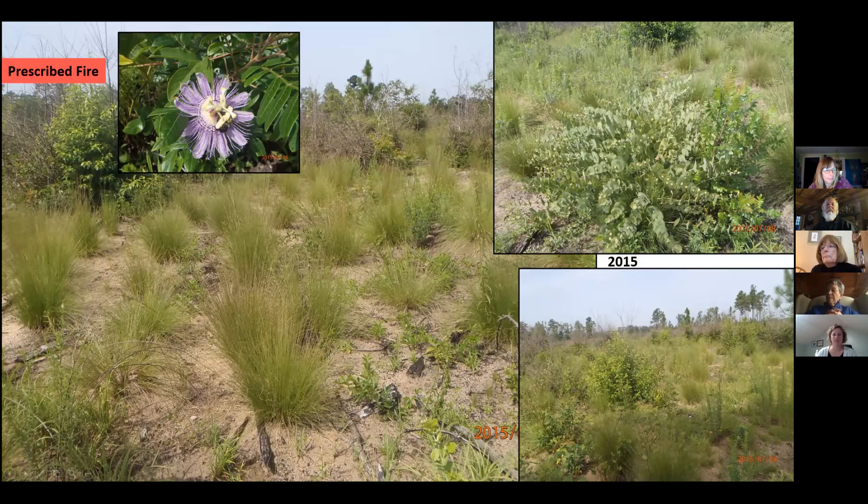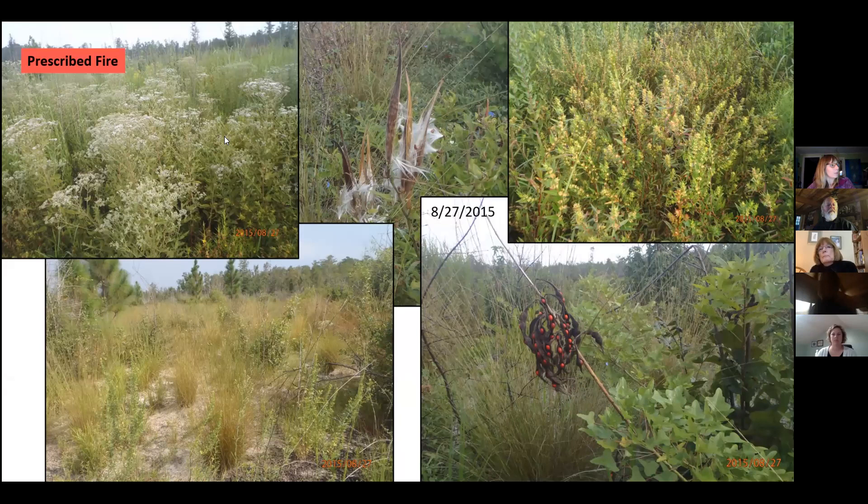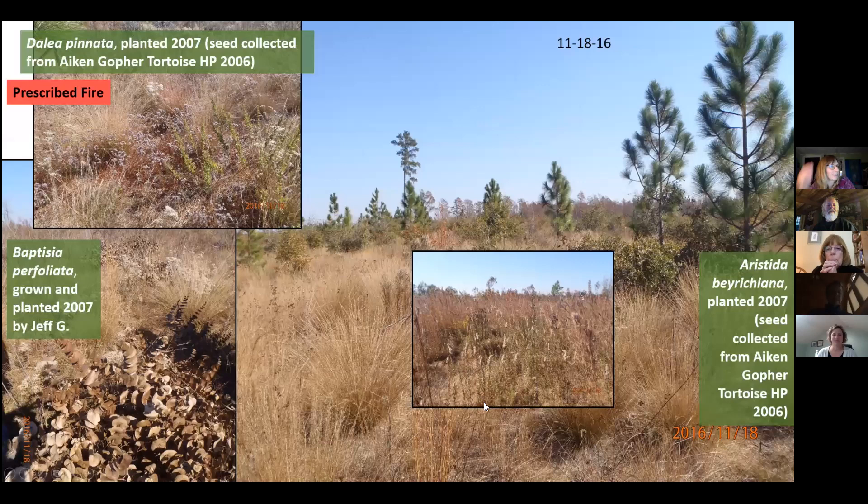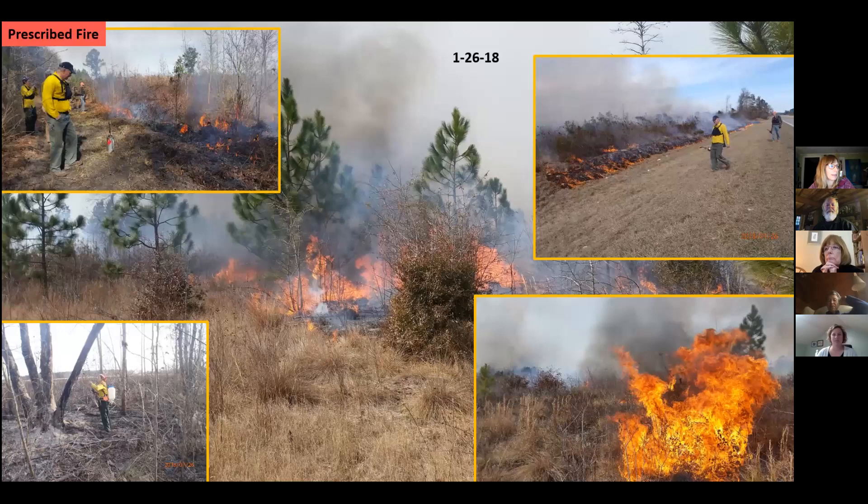This is Baptisia perfoliata, one of the herbs that Jeff planted. We have a lot of herbs that came up from the seed bank too — Eupatoriums, Asclepias tuberosa, Ludwigia, coral bean (Erythrina), liatris, mountain mint (Pycnanthemum), and green-and-gold. Later in the fall, the Baptisia keeps its leaves and the Dahlia Jeff planted was doing really well. You can see our longleaf coming up too.